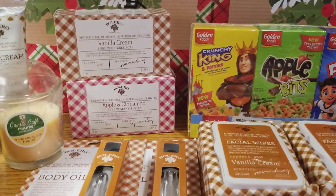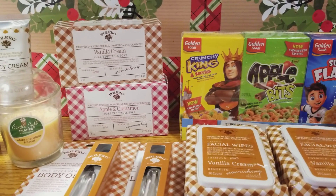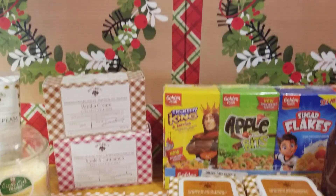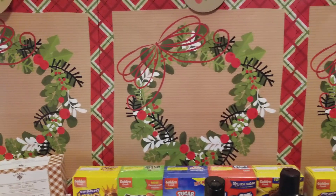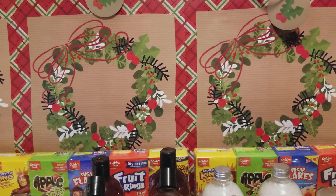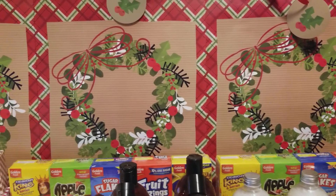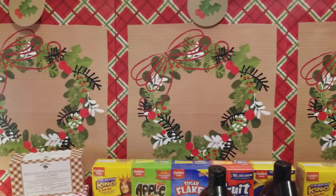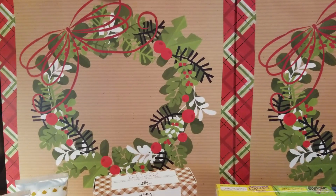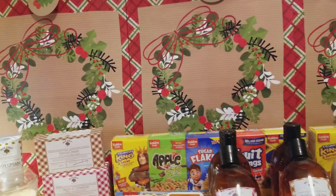I grabbed one more of the white chocolate frappe candle because I absolutely love that candle — I know it's personal preference, but I really love it. And I grabbed three of the larger size gift bags. The ones I got at Dollar Tree last time with the trucks and scenery were small to medium, and I needed some larger bags — these are perfect. I would even love framing this wreath — I think it's absolutely gorgeous.